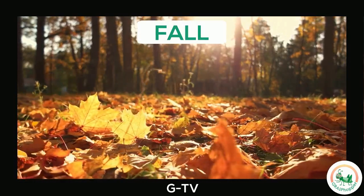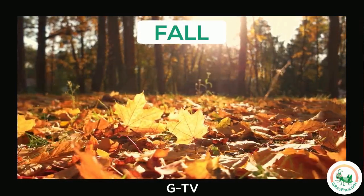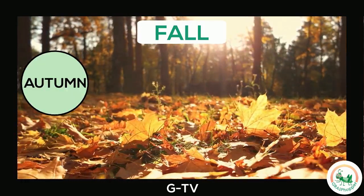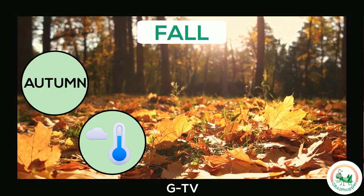Fall is a season that comes after summer. Another word you might hear people use is autumn. During the fall, the temperature outside starts to get cooler.